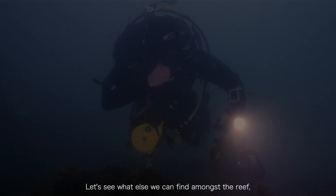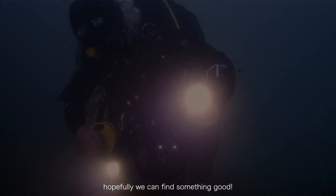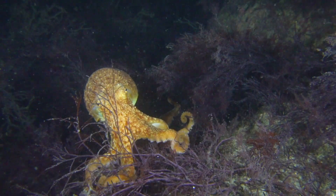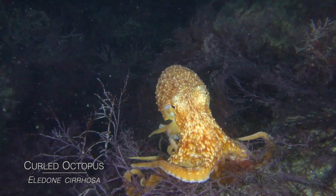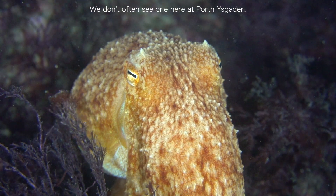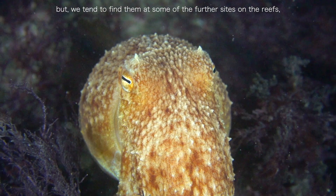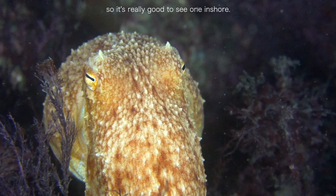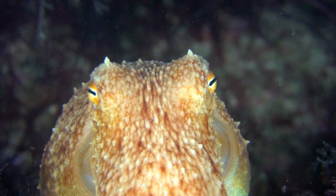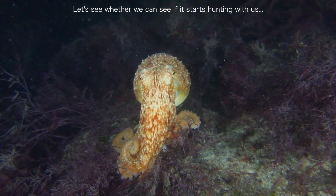Let's see what else we can find amongst the reef and see what's hidden beneath all these crevices — hopefully we can find something good. There's an octopus! We don't often see one here at Port of Scaddon, but we've had to find some at the further sites on the reefs. So it's really good to see one here.